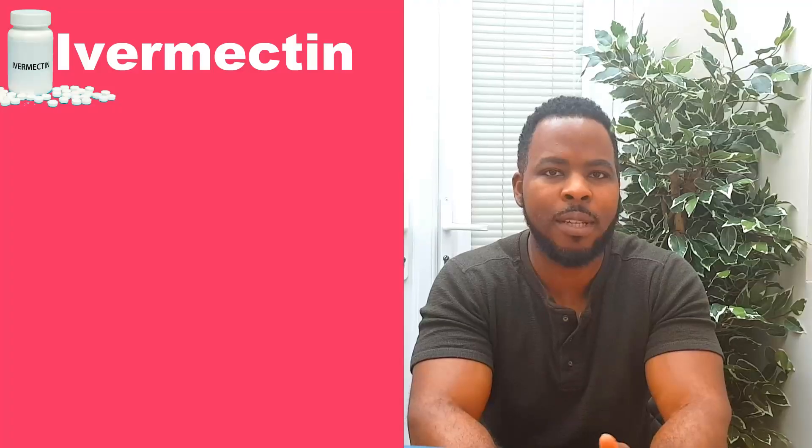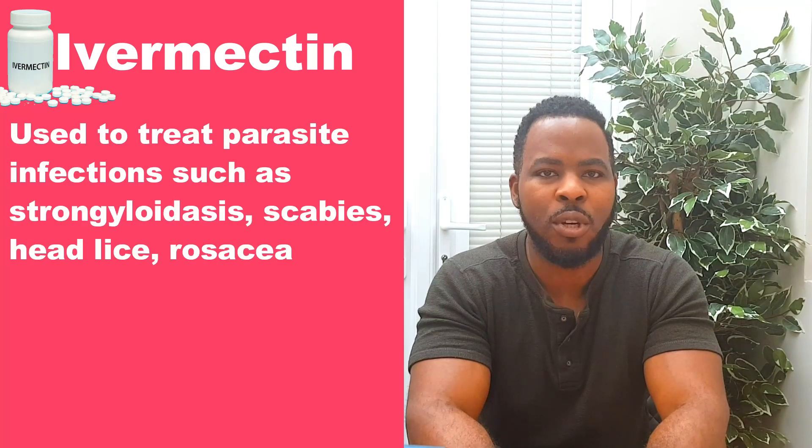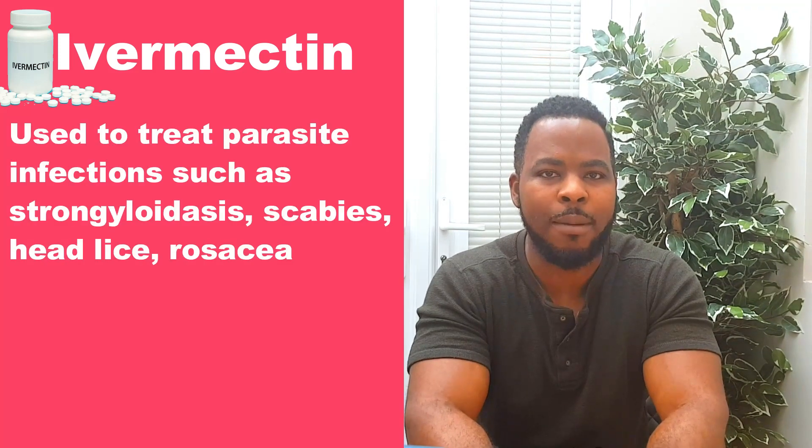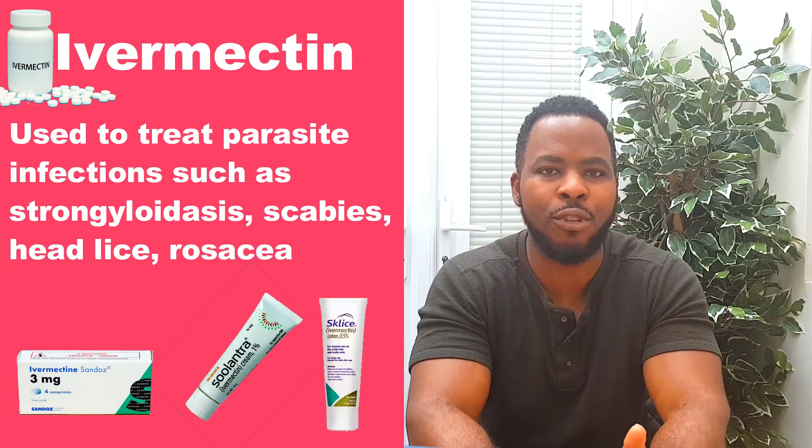Well, how about Ivermectin? This is an anti-parasitic drug that has been shown to treat parasitic infections such as those caused by roundworm, scabies, head lice, and skin conditions such as rosacea. Ivermectin comes in the form of tablets, creams, and lotion. The tablet form is what we're talking about in terms of treating COVID.